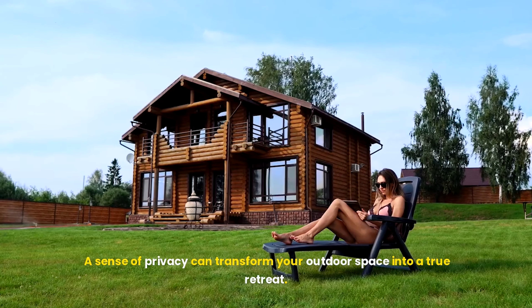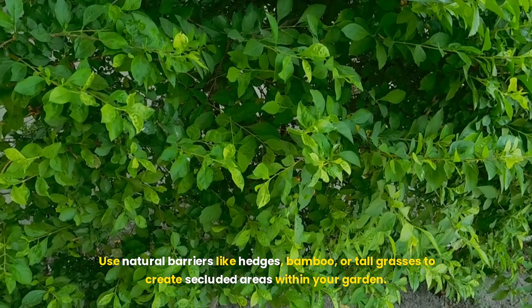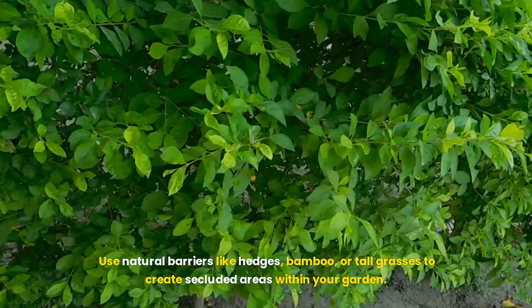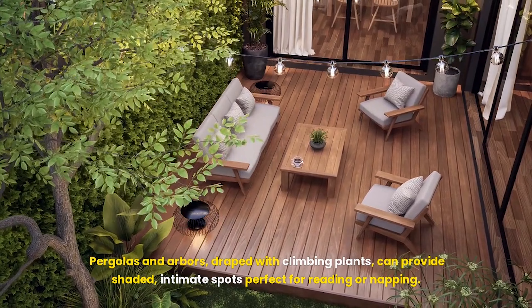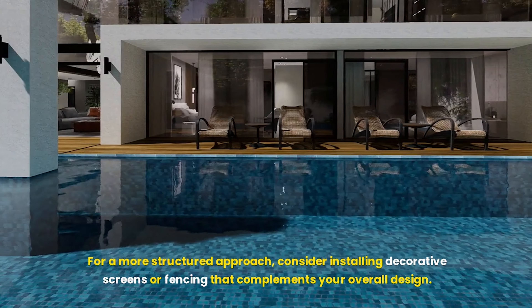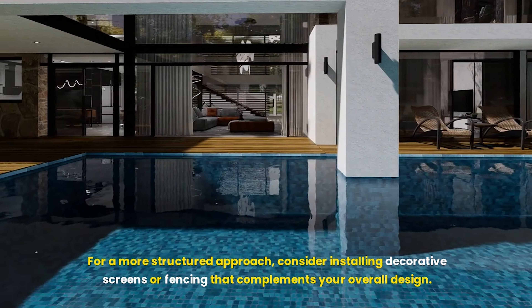A sense of privacy can transform your outdoor space into a true retreat. Use natural barriers like hedges, bamboo, or tall grasses to create secluded areas within your garden. Pergolas and arbors draped with climbing plants can provide shaded, intimate spots perfect for reading or napping. For a more structured approach, consider installing decorative screens or fencing that complements your overall design.